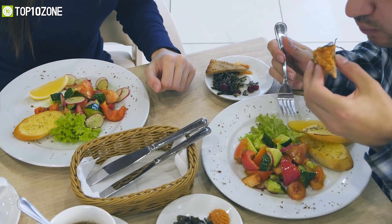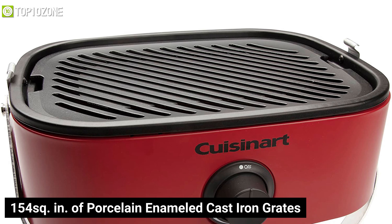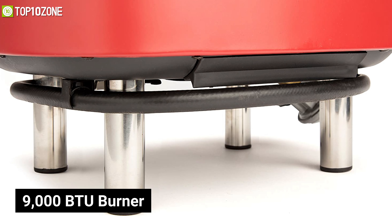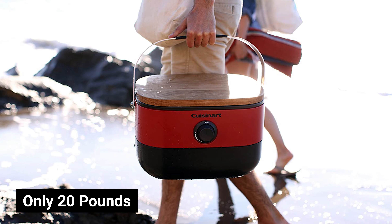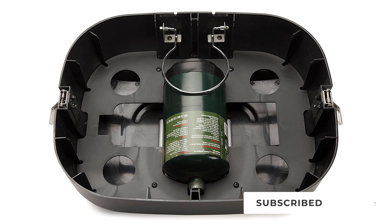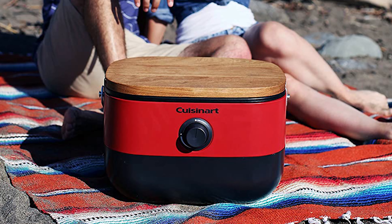Impress friends and family with delicious food by using the Cuisinart CGG-750, a portable grill that is compact enough to take anywhere. It offers 154 square inches of porcelain-enameled cast iron grates for a spacious cooking surface. It features a high-grade stainless steel 9,000 BTU burner and twist-to-start electronic ignition for ultimate temperature control. The grill weighs only 20 pounds and has a compact form factor, making it ideal for camping, picnics, and more. At the bottom you'll find storage for one-pound propane tanks with an adjustable flip-out rack. Its large rubber-grip wrapped aluminum handle ensures comfort and portability, while the stylish wooden lid also acts as a chopping board.